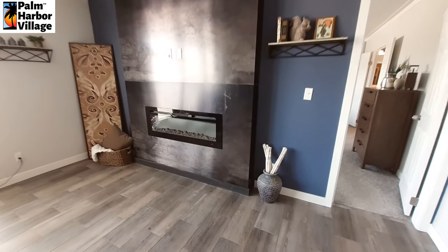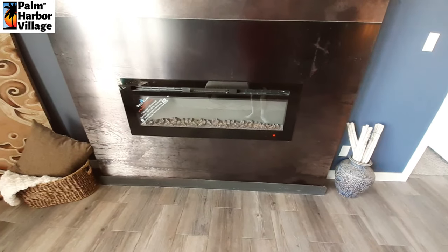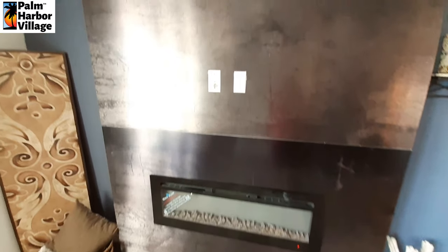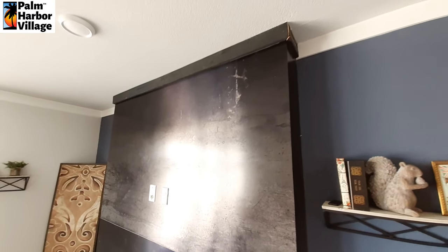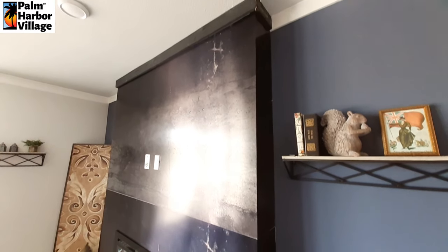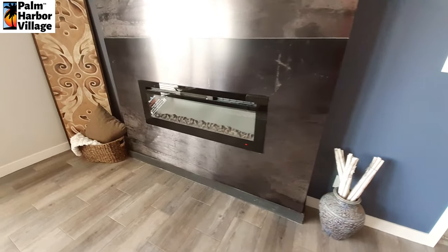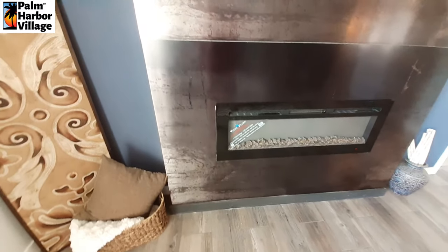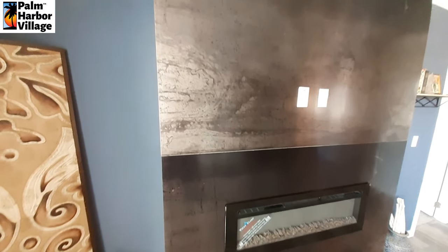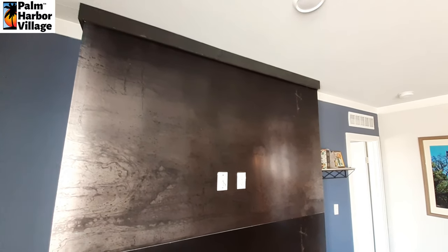We've got the electric fireplace at this end of the living room. They've got this — it's kind of a formica, but not sure what you would call it as far as the look, because it almost looks like it's supposed to be discolored steel or something like that. Let me know in the comments what you think or what color you'd call this stuff.